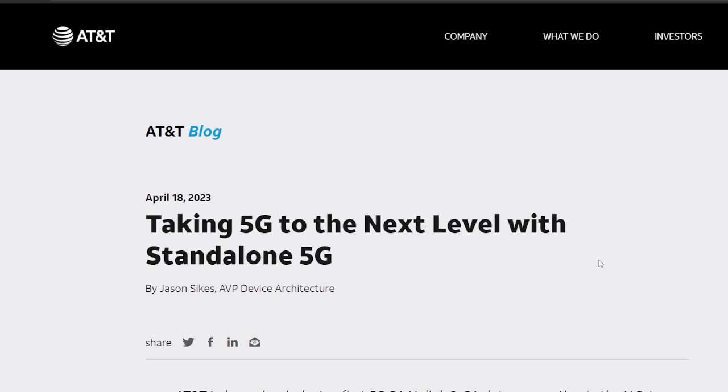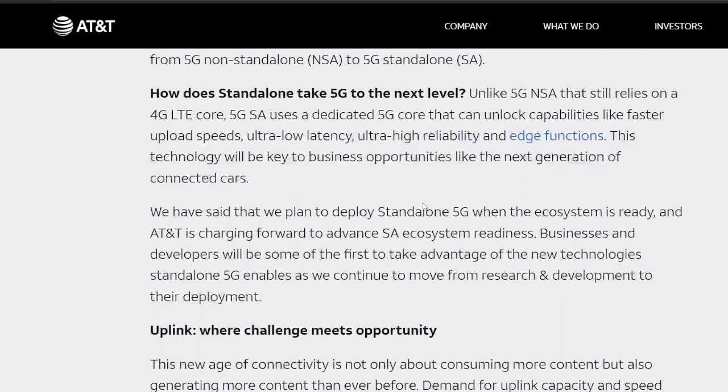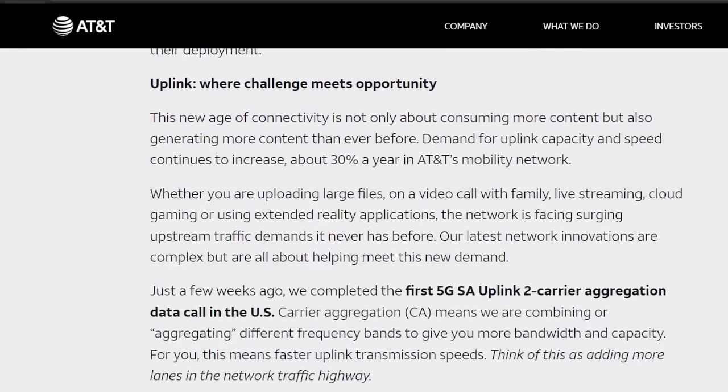Taking 5G to the next level with standalone 5G from AT&T — what are they doing here? Looking at the introduction, it starts as a progression. 5G NSA, or non-standalone, means this version of 5G actually runs on an LTE core, relying on LTE connections to anchor parts of the network connection. 5G SA, or 5G standalone, involves a standalone 5G network core that does not rely on or utilize LTE for the core of its operations. The progression is going from NSA to SA connectivity — a gradual, sequential process over the next couple of years. AT&T has applied SA 5G technologies to create a new type of uplink connectivity.